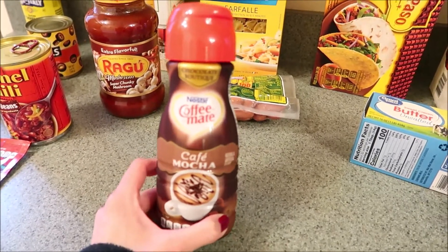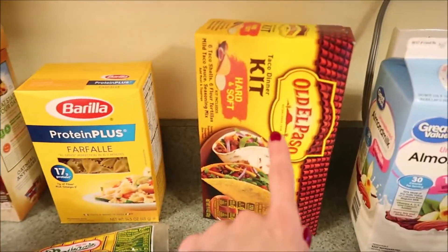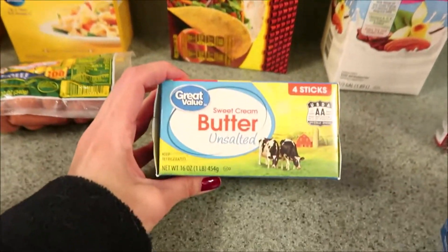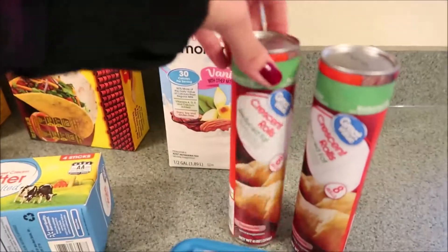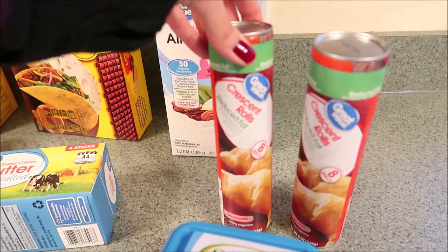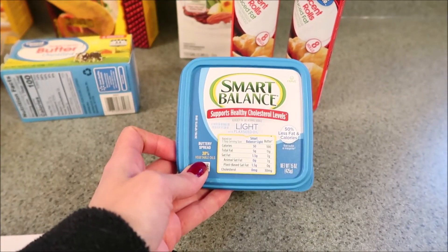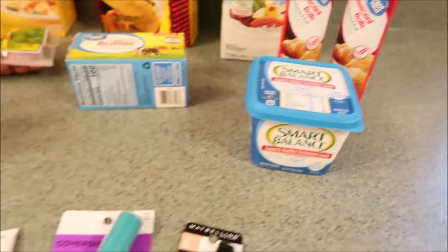I got some of the Coffee Mate café mocha — this is my coffee creamer. I really like the espresso chocolate one but I'm having so much difficulty finding it, so I went with this one. I got another taco kit in the hard and soft shell, another package of unsalted butter, my unsweetened almond milk, two things of the Great Value brand crescent rolls, and I ran out of my Smart Balance butter — this is the light with flaxseed oil, which is great because it's dairy free.